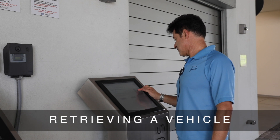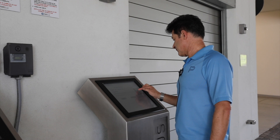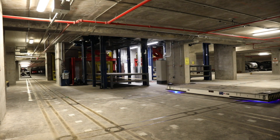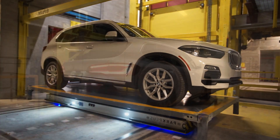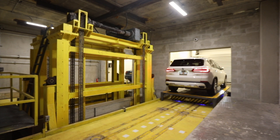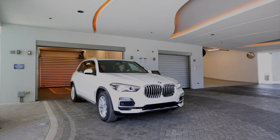Retrieving a vehicle. When retrieving a vehicle, the driver may use a kiosk or the smartphone app. The system will automatically begin the retrieval process, which cannot be cancelled. The vehicle will be returned to the loading bay facing outwards for convenience. The driver collects their vehicle and drives out carefully, watching for traffic, pedestrians, or pets in the driveway.